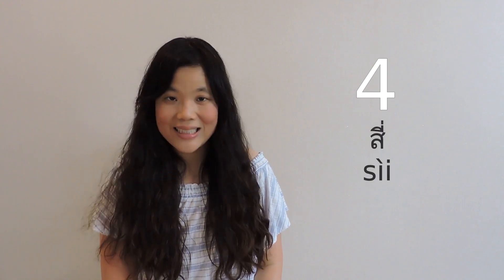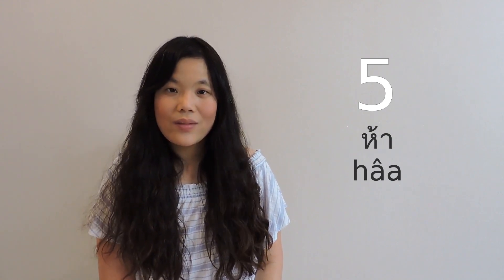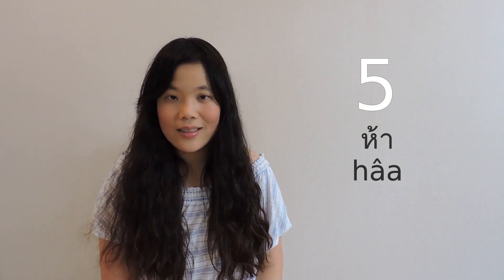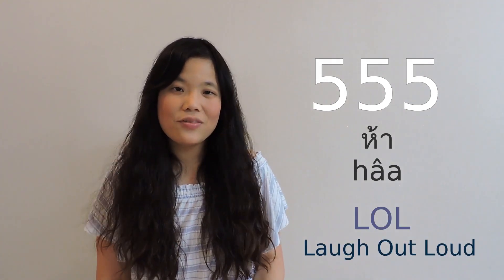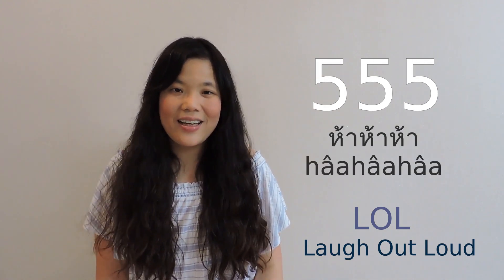For four, we say 'see' with a low tone. And five is 'ha' with a falling tone. You may notice that sometimes when you chat with a Thai person, you will see '555', and that is like LOL in English — laugh out loud. Because in Thai, 555 is pronounced 'ha ha ha', and that's like the sound of laughing.